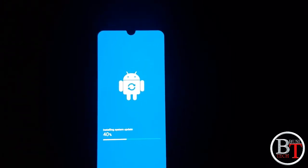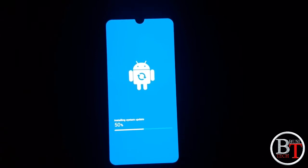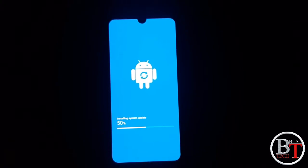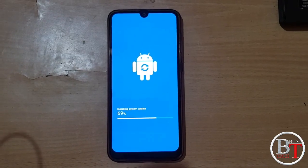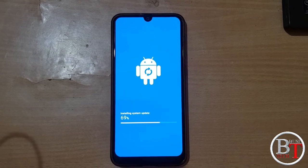Now 40% is completed, and 50% is completed. It will take some time to complete. Please be patient. 69% is completed, so it is going slowly. Please be patient.